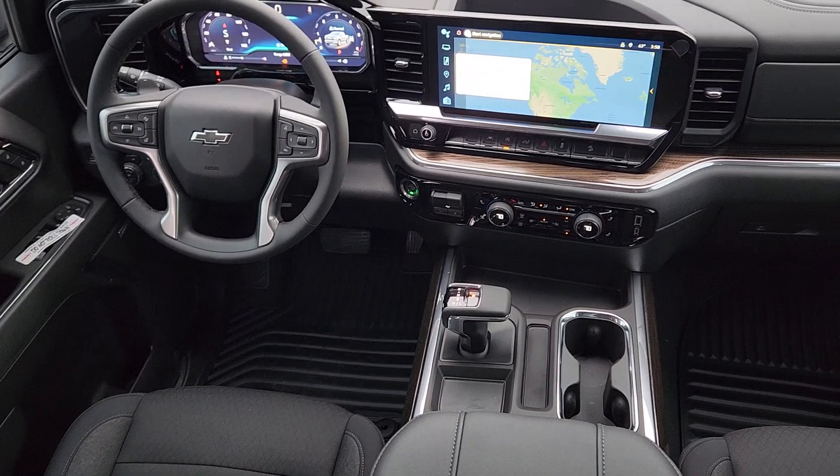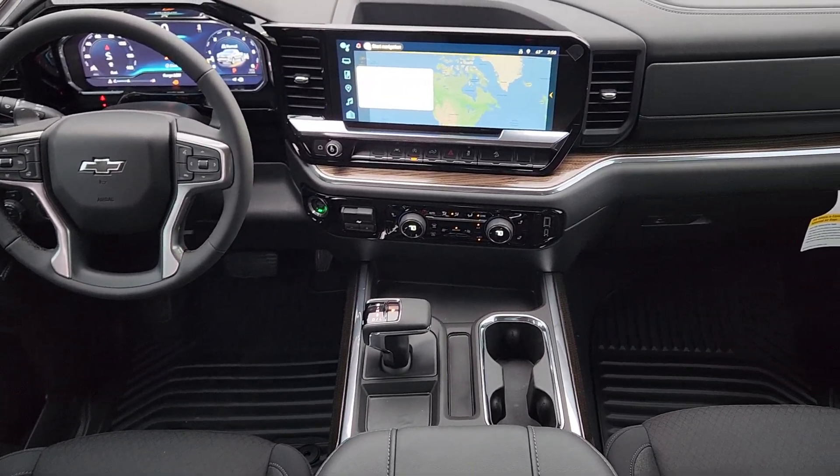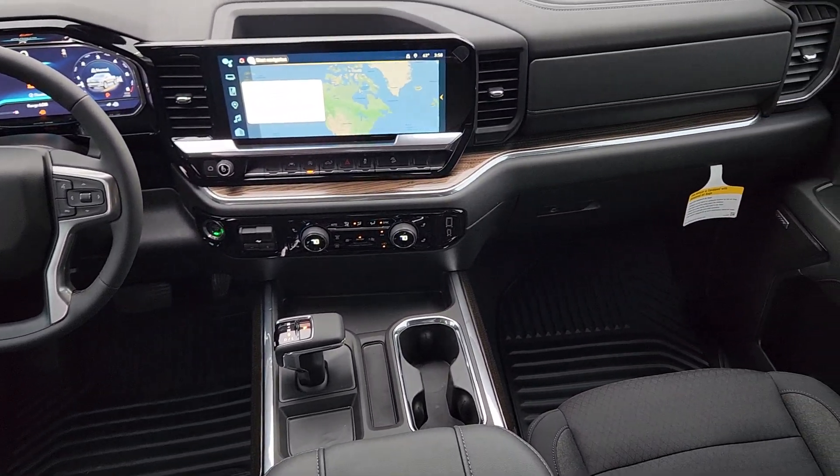Fog lamps, satellite radio — everyone loves the strong silent type. Make a date with the Silverado 1500.